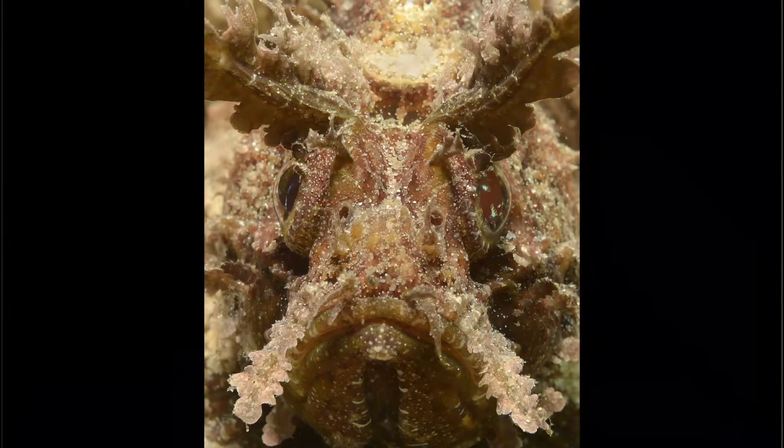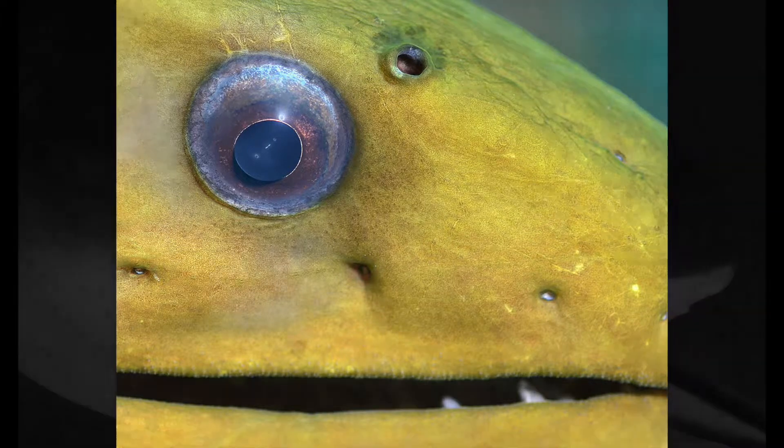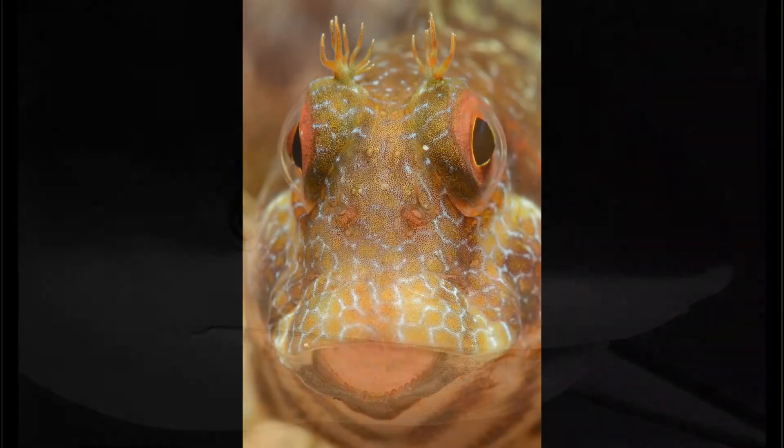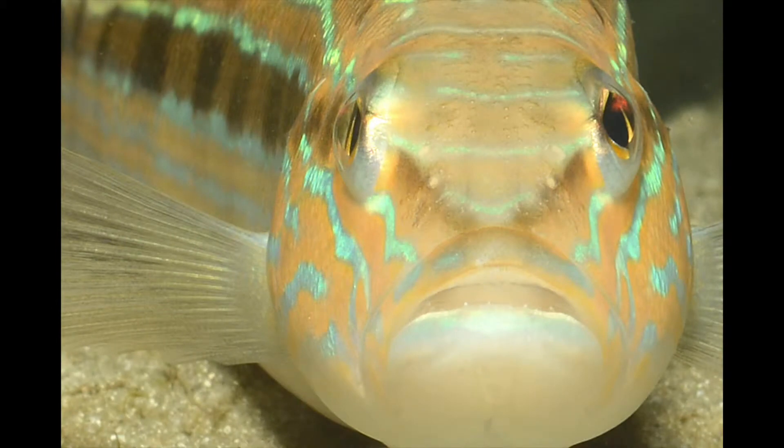Another specialty someone might find is portraits. I find portraits very compelling because you can show behavior and personality of the animal, and sometimes even expressions. You can catch them from different angles. Here's a scorpion fish, a side view of an eel, a portrait of a Caribbean reef shark, a very close macro shot of a seaweed blenny, a side view portrait of a seahorse, and a portrait of a sand perch.